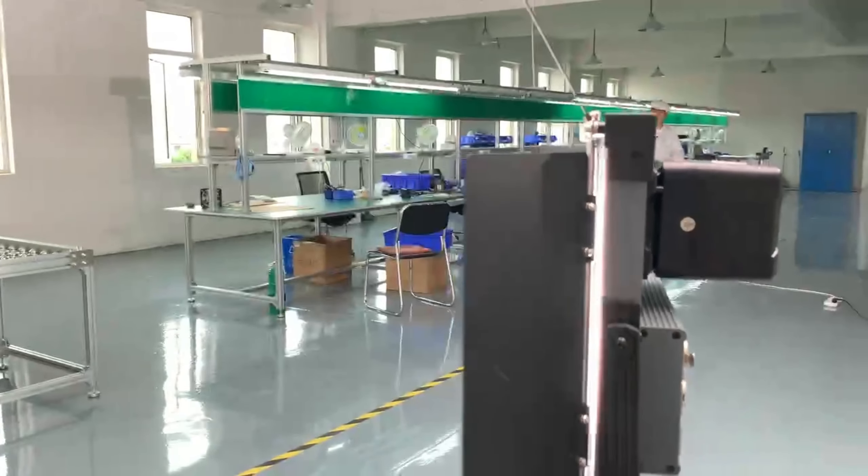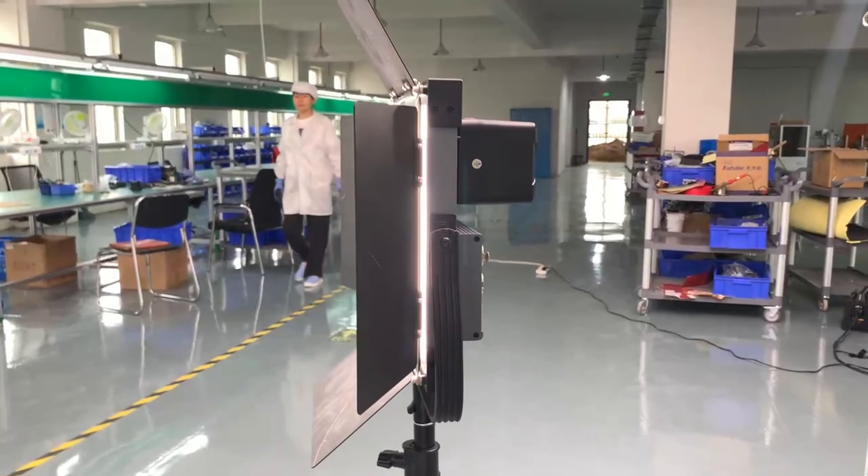Unleash uninterrupted inspiration, making every moment sparkle with our high-performance V-mount battery.